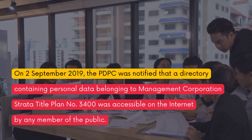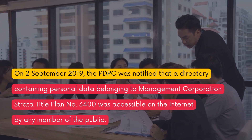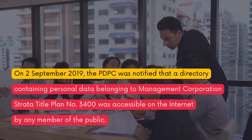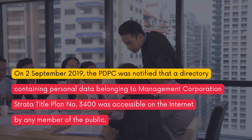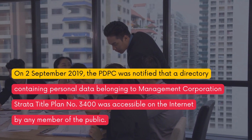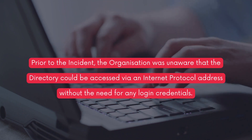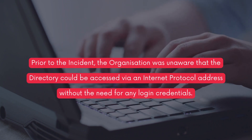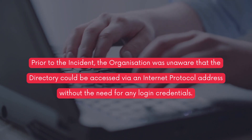On the 2nd of September 2019, the PDPC was notified that a directory containing personal data belonging to Management Corporation Strata Title Plan No. 3400 was accessible on the internet by any member of the public. Prior to the incident, the organization was unaware that the directory could be accessed via an internet protocol address without the need for any login credentials.